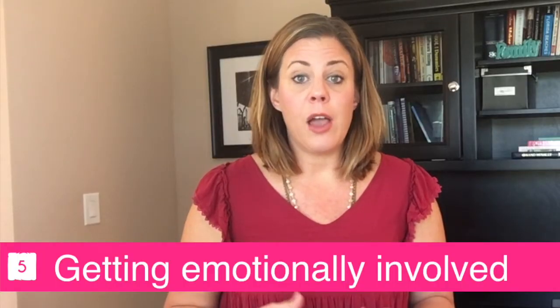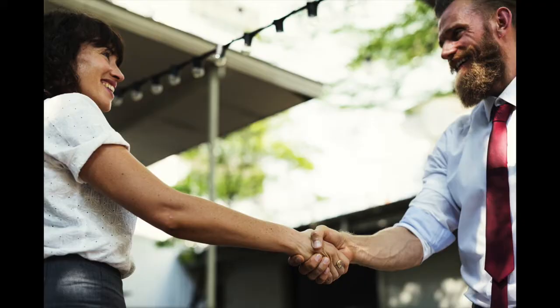Number five: getting emotionally involved. At the end of the day, selling your home is a business transaction. So don't get offended if somebody comes in with a low offer — consider it an opportunity to negotiate.